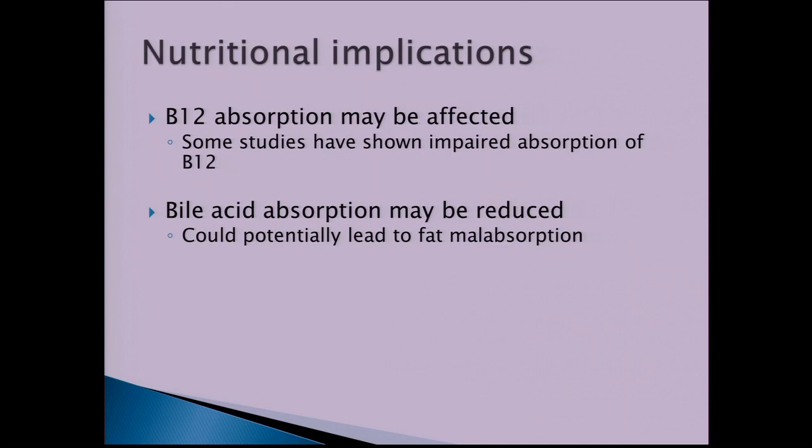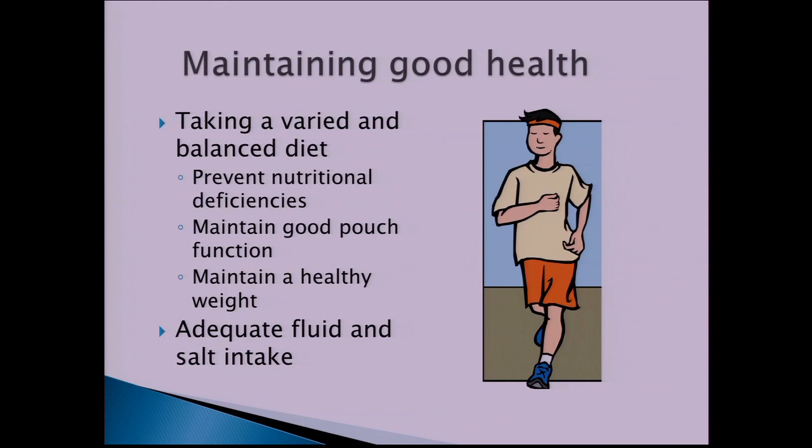Bile acid malabsorption might also occur, meaning reduced absorption of bile acids, which are involved in the digestion and absorption of fats, potentially leading to fat malabsorption. As the pouch adapts, the long-term aim is to maintain good health by following a balanced diet to prevent nutritional deficiencies, maintain good pouch function, and maintain a healthy weight. It's also important to ensure adequate fluid and salt intake to replace initial losses.